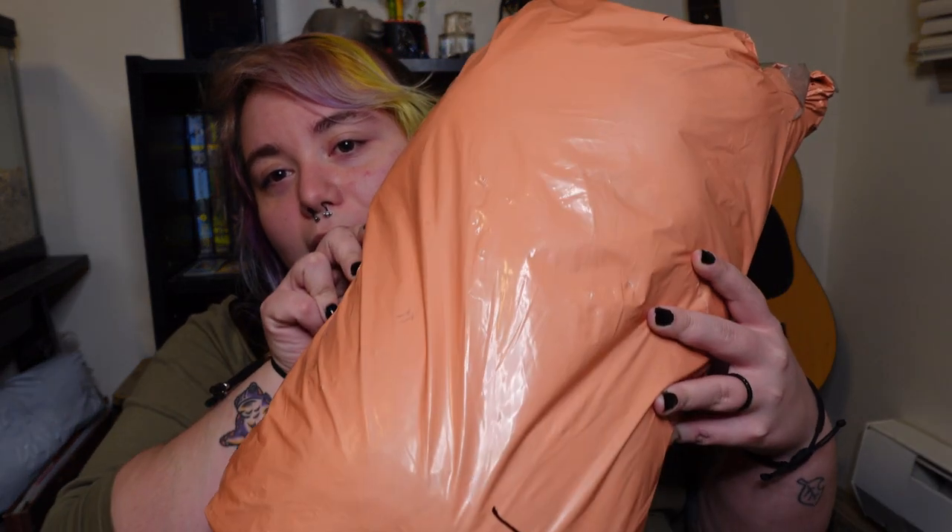Hi, welcome to my channel. I hope you guys are doing okay. I'm in a bit of a different setting today — I'm not in my car, I'm not at my computer, but I am in my room. I'm actually sitting on the floor because I ordered a mystery package of Webkinz, so we are going to open it and see what's in there.